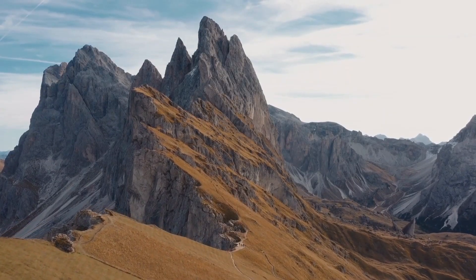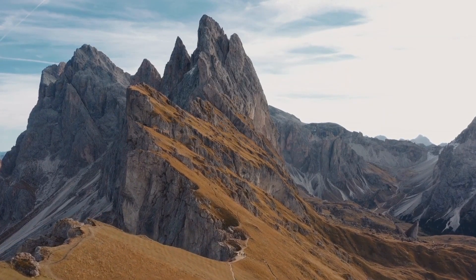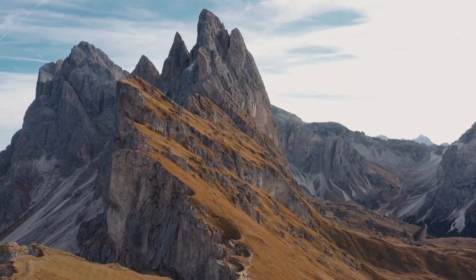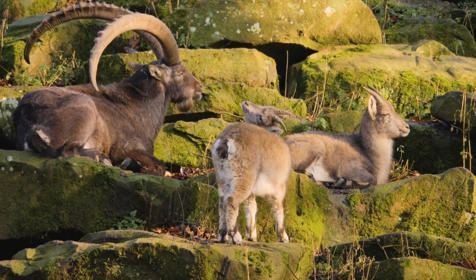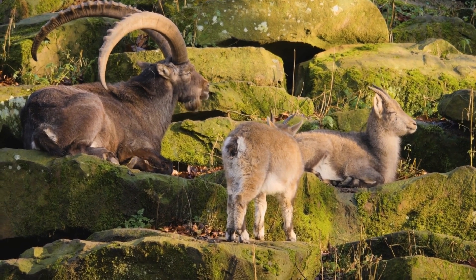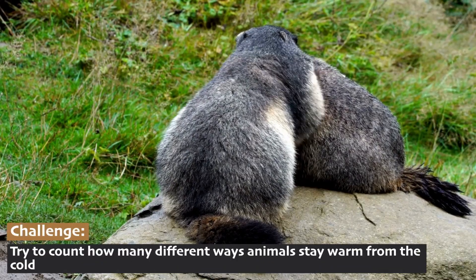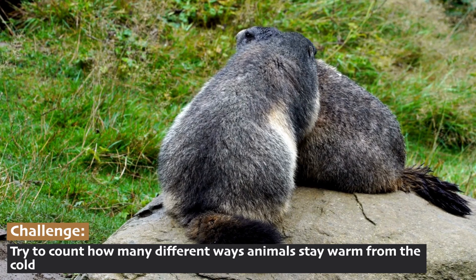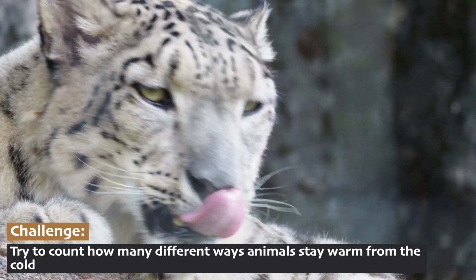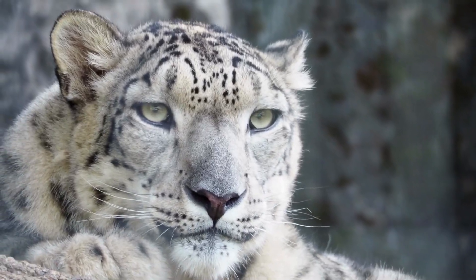The Alpine Tundra biome is found on mountaintops all over the world, from the Rockies in North America to the Himalayas in Asia. The animals that live here have to be incredibly tough and well-adapted to survive in a place where food is scarce and the weather is unforgiving. Let's meet some of these rugged, survivor-type animals of the Alpine Tundra and learn how they thrive in such extreme conditions.